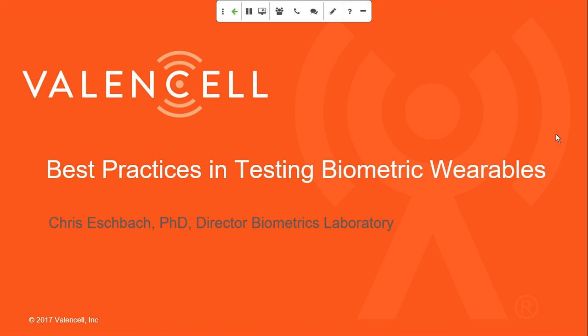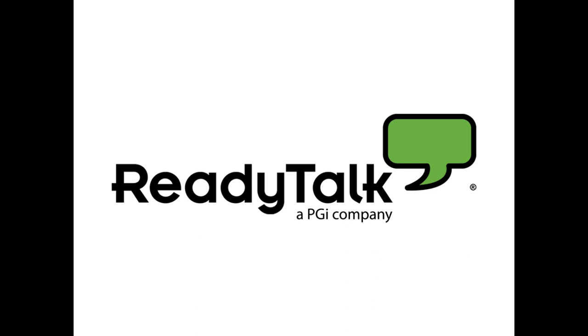Without further ado, I'll hand over to Chris. Thanks, Ryan. I'm excited to go through what we do here at Valencell headquarters and in my laboratory. I'll kind of outline what we're going to cover today.